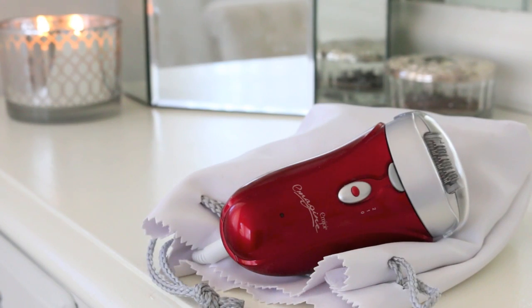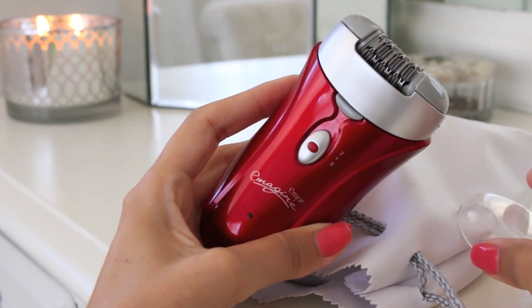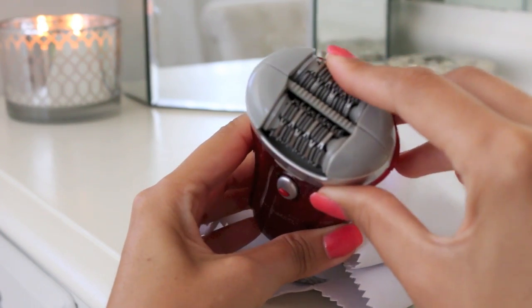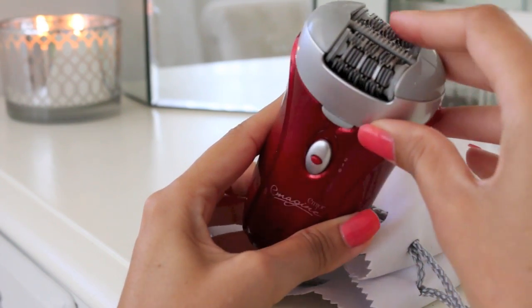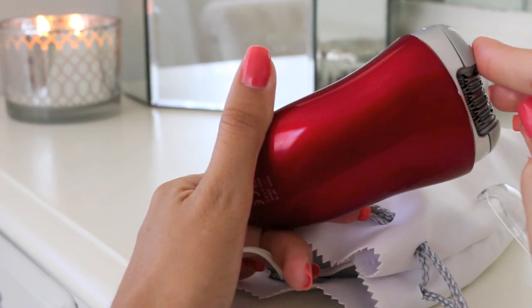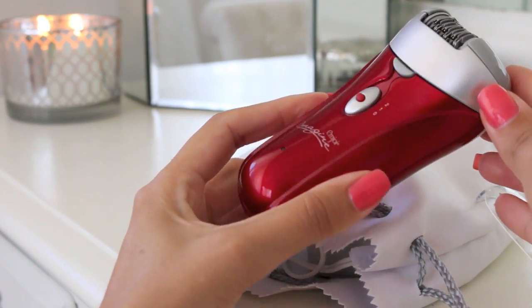To remove unwanted hair, I really like to use an epilator. Whether you're dealing with your underarms or your bikini line, it's just a fast way to get the job done. Yes, there is a little bit of pain involved, but once it pulls the hair out at the root, you don't have to deal with it again for a while. It has 72 tweezers. This one that I have is the MJOY Imagine.